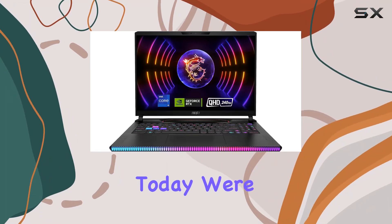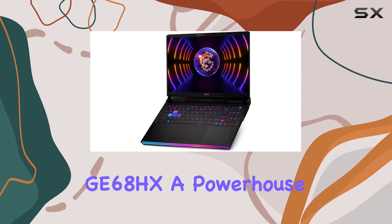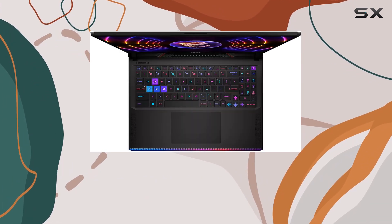Hey everyone! Today, we're diving into the MSI Raider G68HX, a powerhouse laptop designed to redefine your gaming and productivity experience.